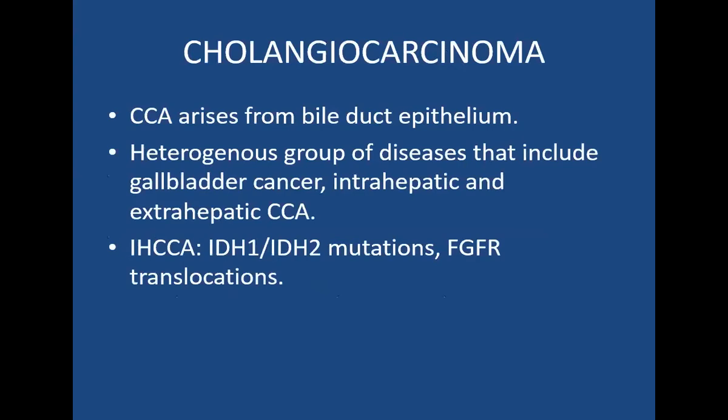Just a few words on cholangiocarcinoma. The important mutations that are noted and are in trials are IDH1, IDH2 mutations, and some FGFR translocations.